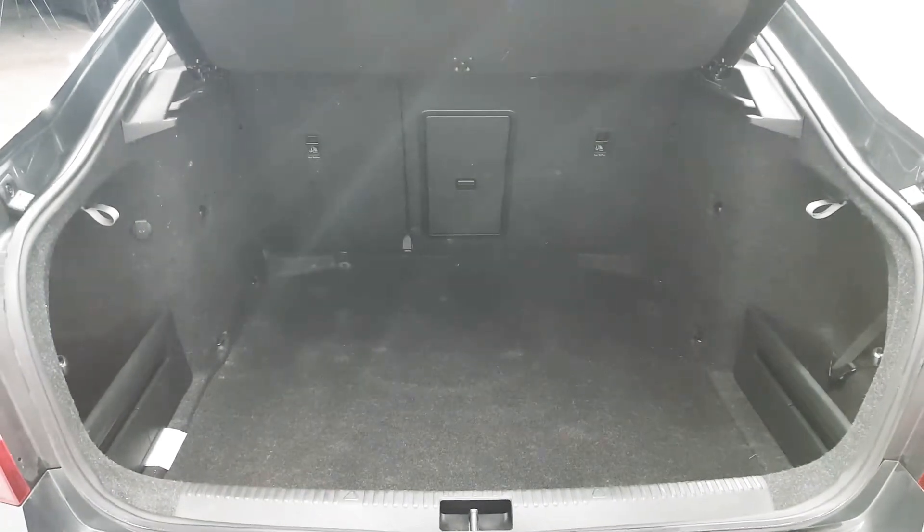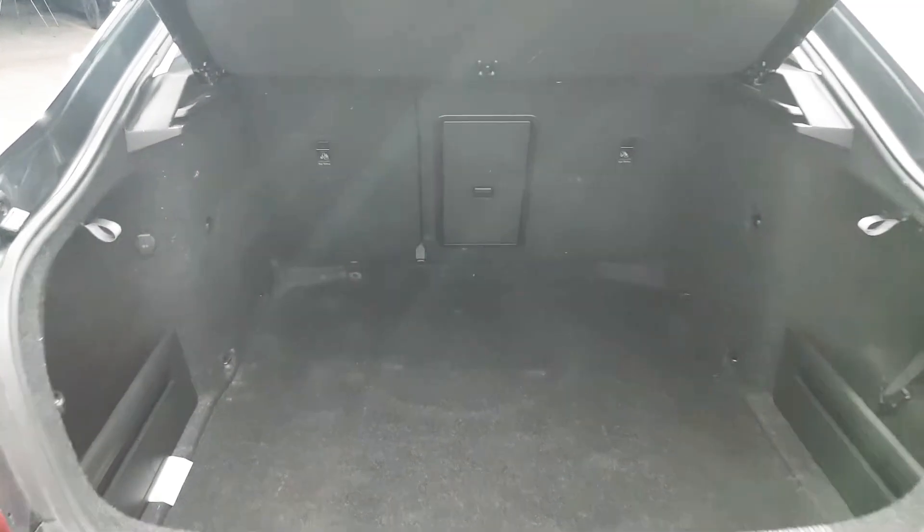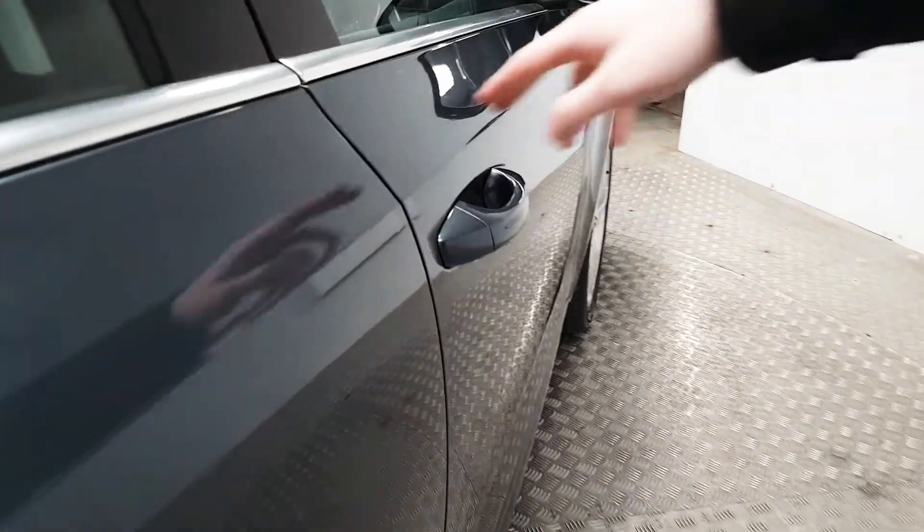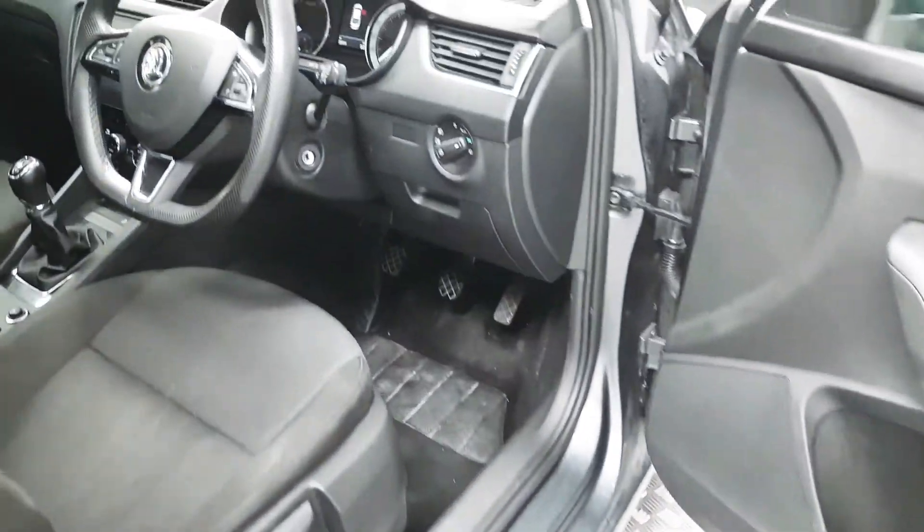As you can see we've got lots of storage space here in the boot — one of the best in its class. The rear seats are also split folding in case you need more space.